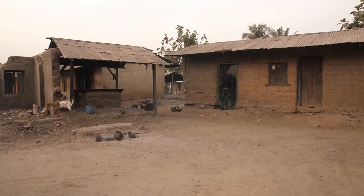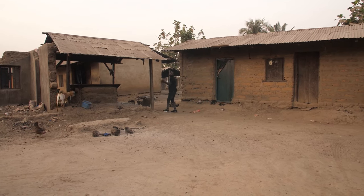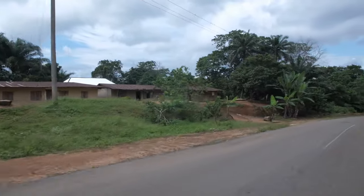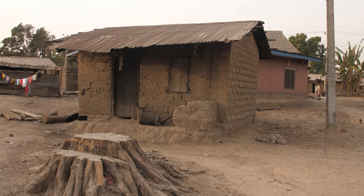They tell a story of a people's resilience, creativity, and deep connection with their heritage. Today, these buildings are recognized as UNESCO World Heritage Sites, a testament to their global cultural significance. These buildings are not just structures but a showcase of Ashanti's rich cultural heritage.